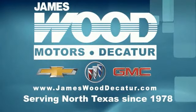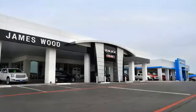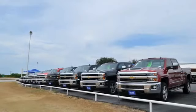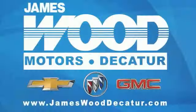We've been serving North Texas since 1978. We've built our business for nearly 40 years on treating our customers right. We're here for you for the life of your vehicle. The next time you're looking for a new or pre-owned vehicle, come visit our family — James Wood.